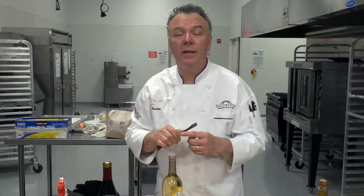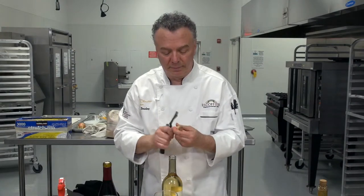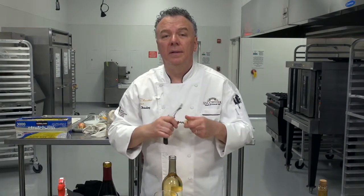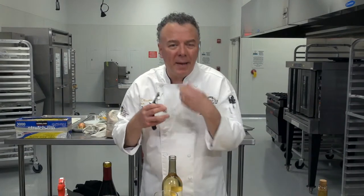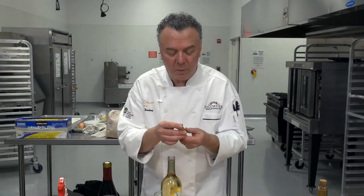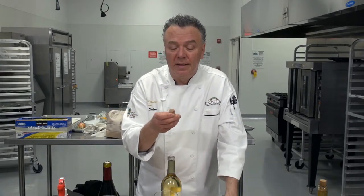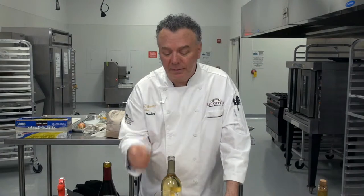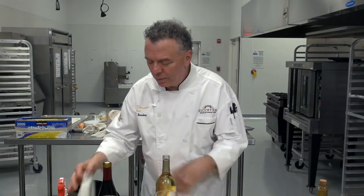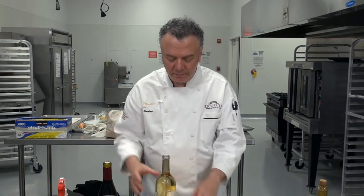Notice the much longer cork than the white Zinfandel, because you can age a Sauvignon Blanc. There's some pineapple in the nose — it has a great taste. The cork is wetter than the white Zinfandel's, so they've actually stored it properly, and that's important. Then, as you know, we wipe the inside and pour some.